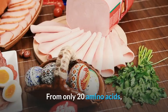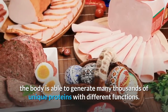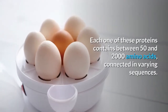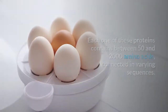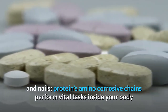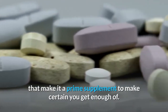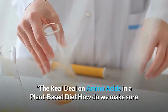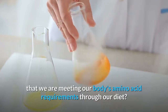From only 20 amino acids, the body is able to generate many thousands of unique proteins with different functions. Each one of these proteins contains between 50 and 2,000 amino acids connected in varying sequences. From the quality of your body to that of your hair, skin, and nails, amino acid chains perform vital tasks inside your body, making it essential to ensure you get enough of them — especially on a plant-based diet.